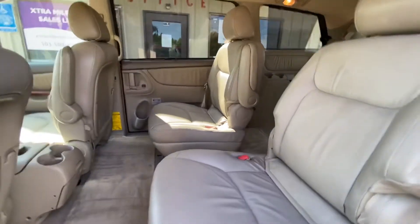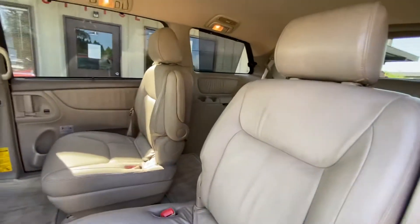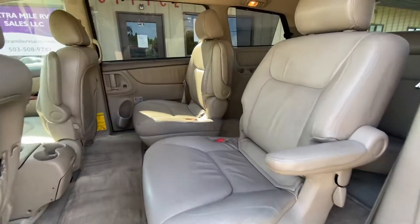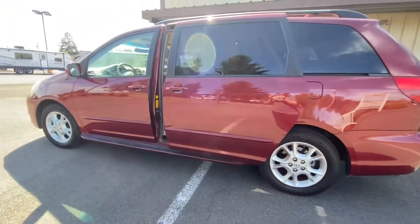It does have the power doors too, and a lot of storage space as well. It does have these nice little armrests on both sides of the seat. The doors just automatically close themselves.